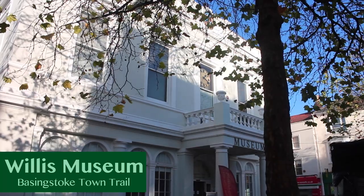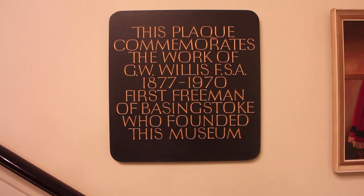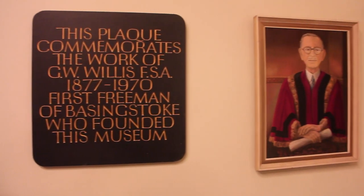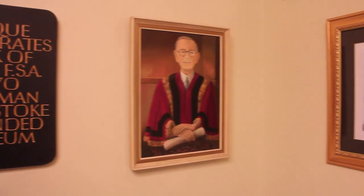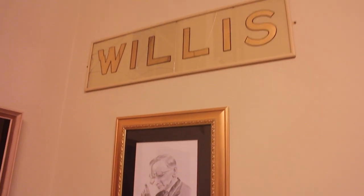We started off at the Willis Museum, which was originally Basingstoke's town hall during the 1800s. The building was designated the Willis Museum in 1931 and was curated by George Willis until 1970. The museum was opened to document Basingstoke and what life is like in the town.